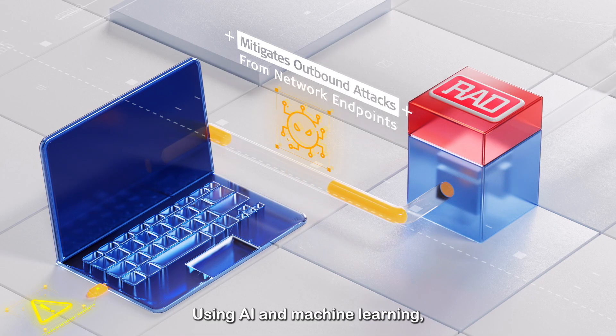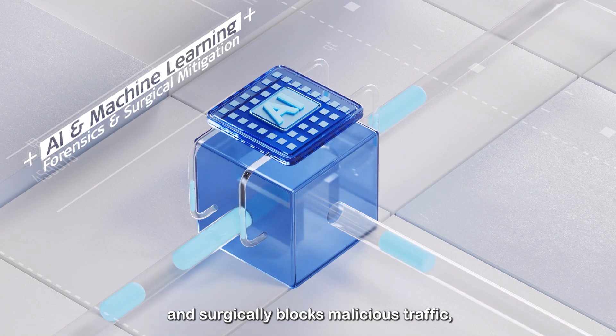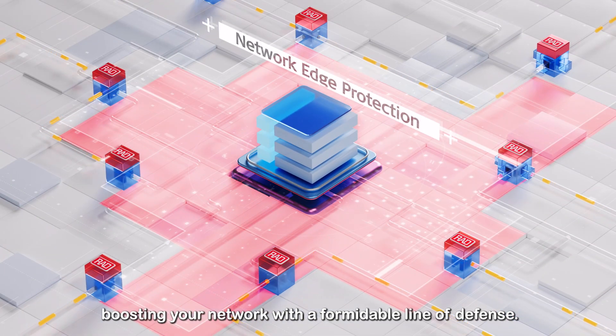Using AI and machine learning, Radinsight TI leverages network data to run forensics and surgically blocks malicious traffic, boosting your network with a formidable line of defence.